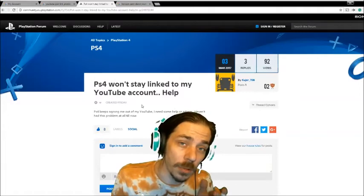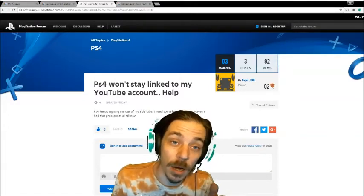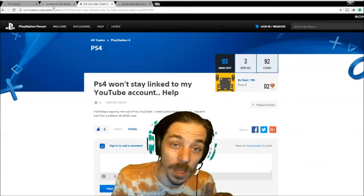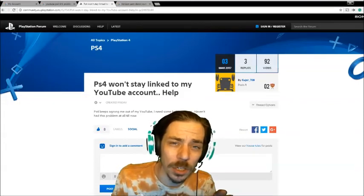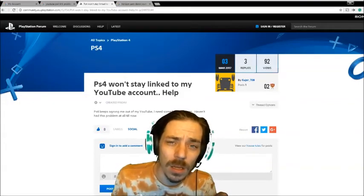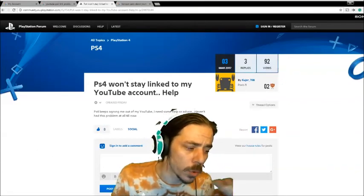If you're having the same problem, please share this video, make your own video, share and post on the forums — get on the PlayStation forum, and maybe the YouTube comment section. Thank you for watching, have a great day. Deuces and cabooses.